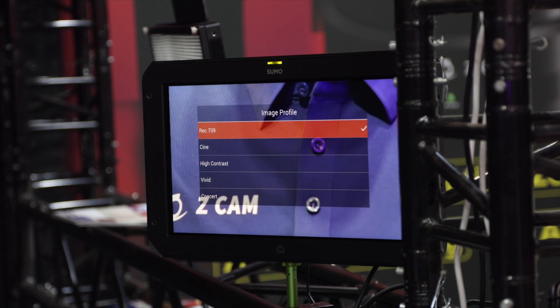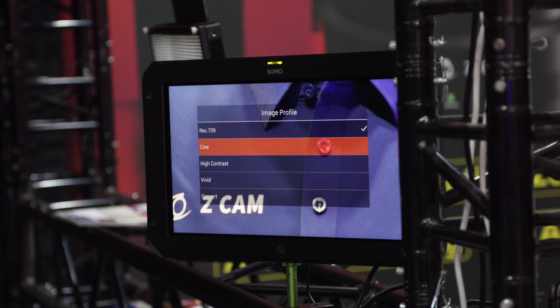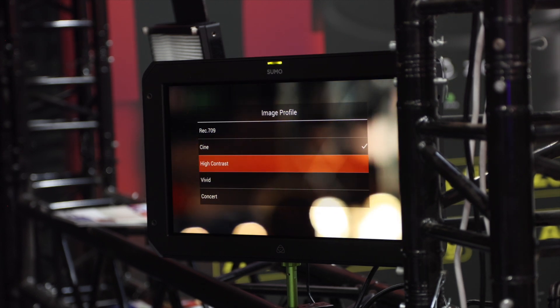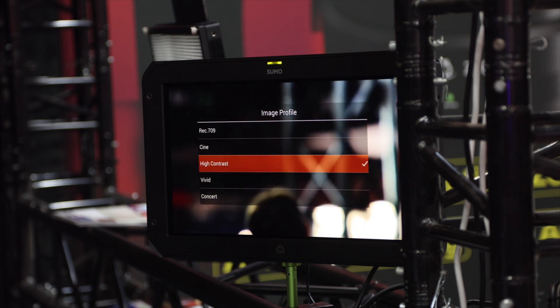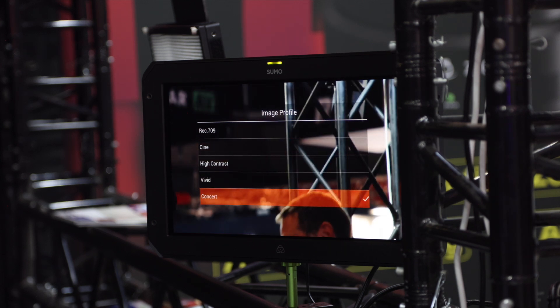You mentioned earlier that you have nice color options — you can do Rec.709, you have a cinematic option. Yes, our Rec.709 has a very good color image profile. In addition to that, we also provide a few other options like Cine, which gives you a more cinematic look. We also have other image profiles like VWIC and another one particularly for content. So there's a good selection of color image profiles.